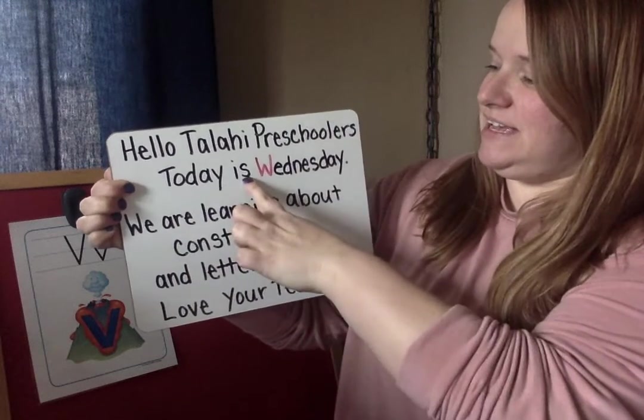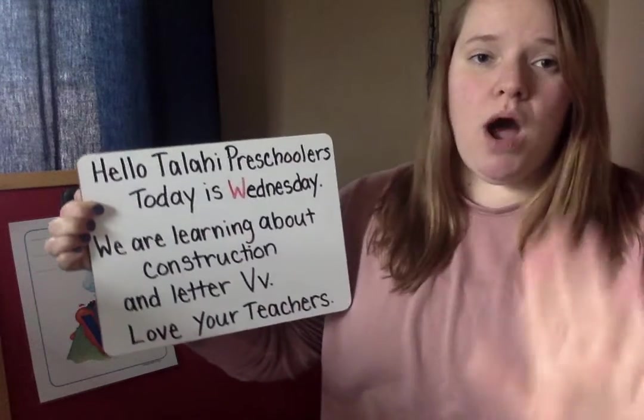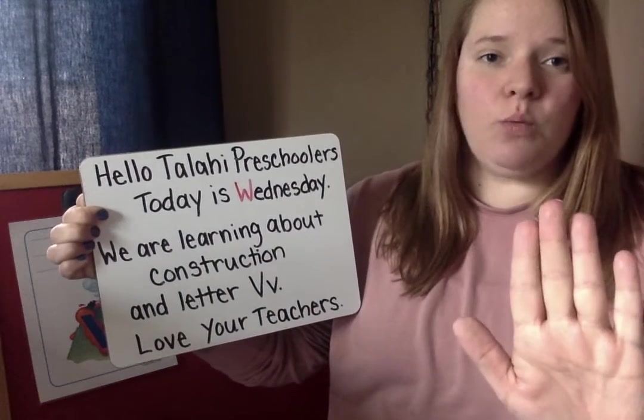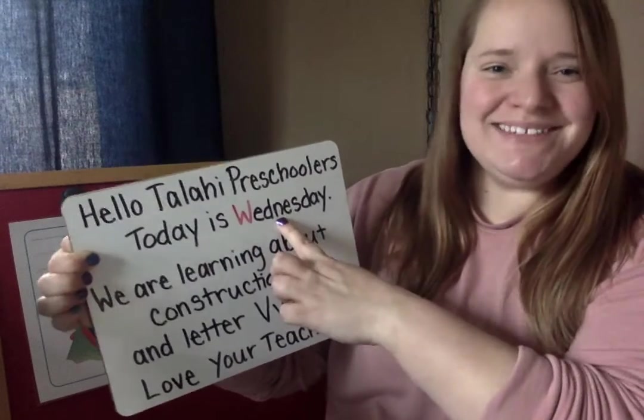Today is — oh, I see a W. W says 'what, what, what,' like watching a window. Today is what, what, Wednesday.